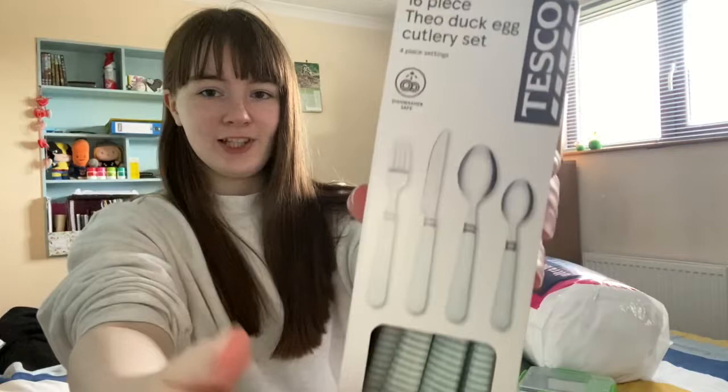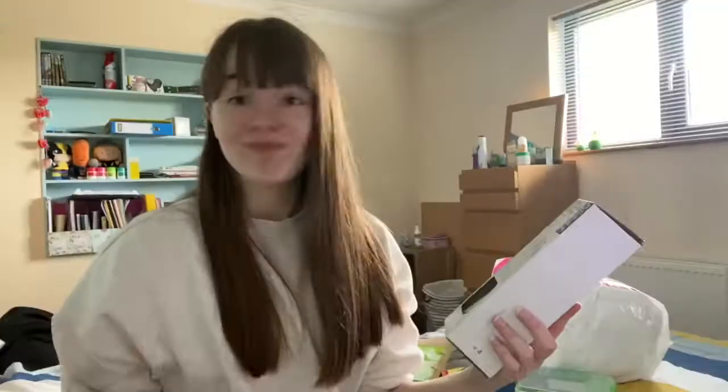I have some cutlery here — a 16-piece Theo duck egg cutlery set from Tesco. They've got a nice pattern on them. I thought it was a nice color. It's cutlery — I don't really know what else to say about it.